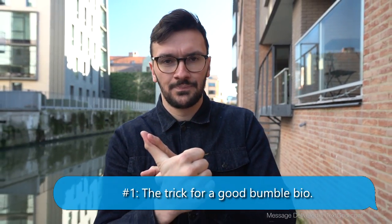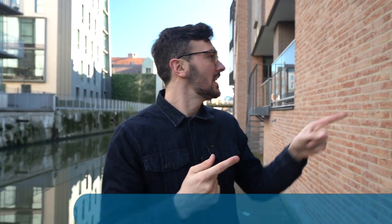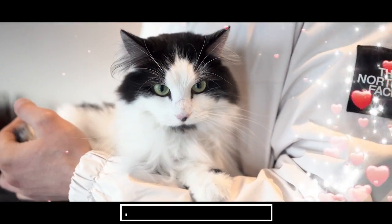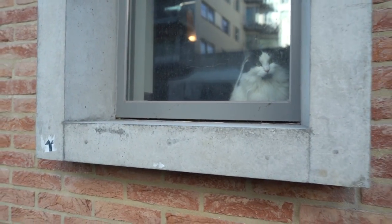It needs to show character. It needs to have her check out your whole profile, show character, convince her to check out your whole profile, or ideally convince her to like you — on Tinder that would be a swipe right, on other apps they just have to smash a button. It needs to do a whole lot of things, but on Bumble there's one extra thing and this is so crucial.